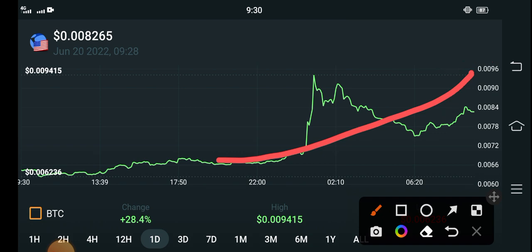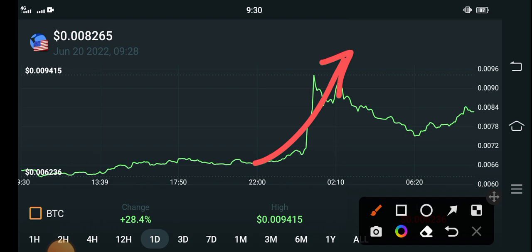You can see from the last 24 hours, I'm very happy for this pump because it's a quick change in Terra Classic USD coin. I'm talking about the prediction of Terra Classic USD coin — it's my personal opinion that to the last of this month, to the last of 30 June, it will continue this pump.